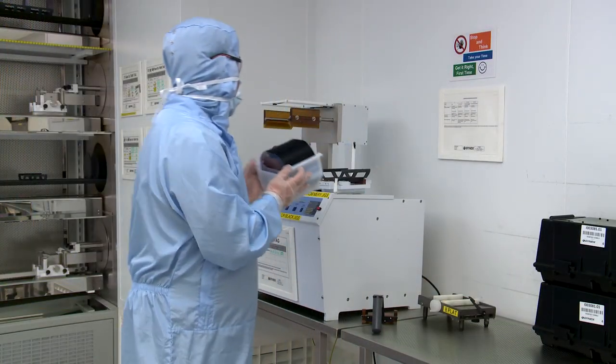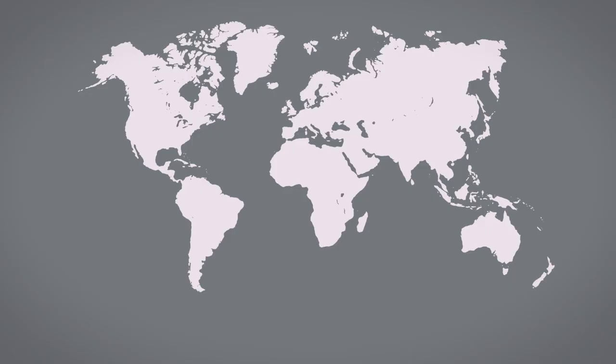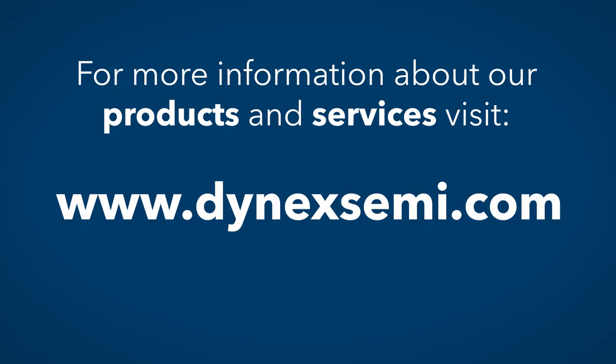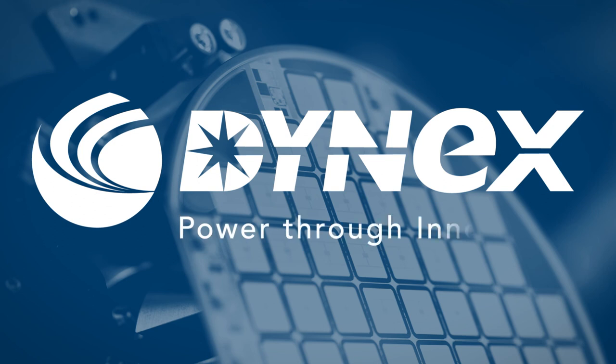Dynex provides high-power semiconductor devices and assemblies to over 60 countries. In order to provide effective support to our customers and partners, we have a number of strategically located distribution offices throughout the world. For more information about Dynex Semiconductor, or what we can do to help you create better products for your customers, visit dynexsemi.com. Dynex Semiconductor — Power through innovation.